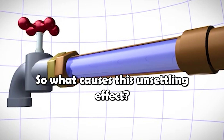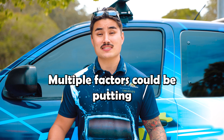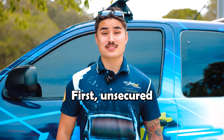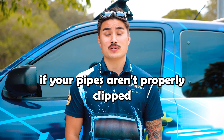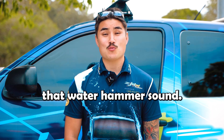So what causes this unsettling effect? From unsecured pipework to faulty valves, multiple factors could be putting your plumbing at risk. First, unsecured pipework could be the culprit. If your pipes aren't properly clipped or supported, vibrations could travel through the house, amplifying that water hammer sound.